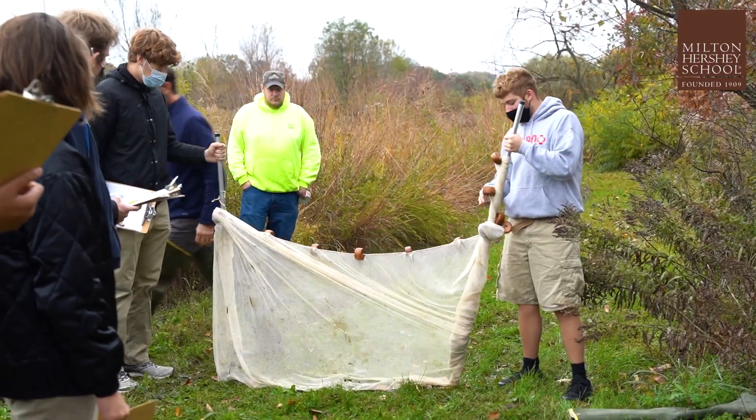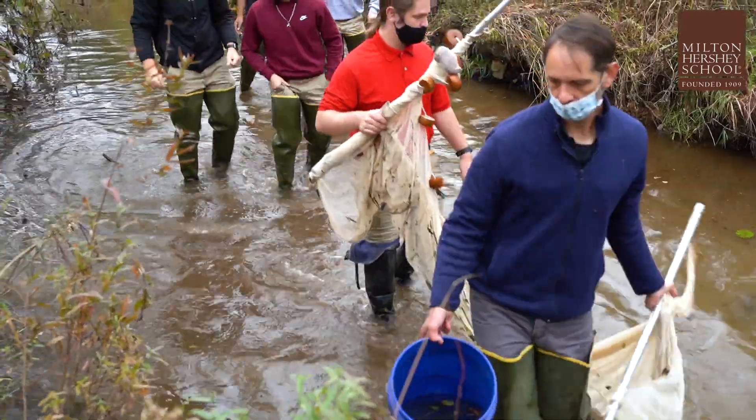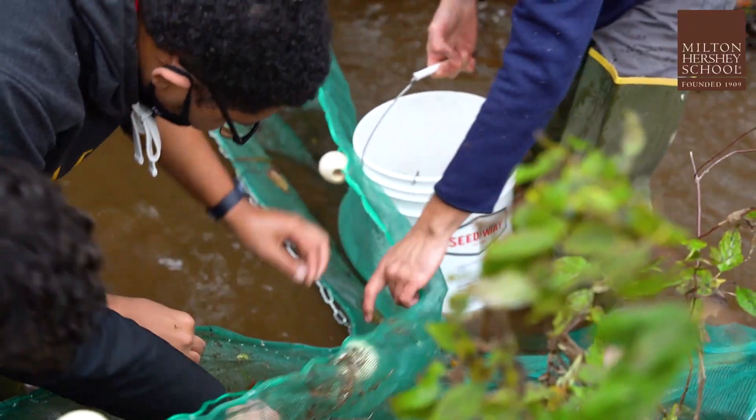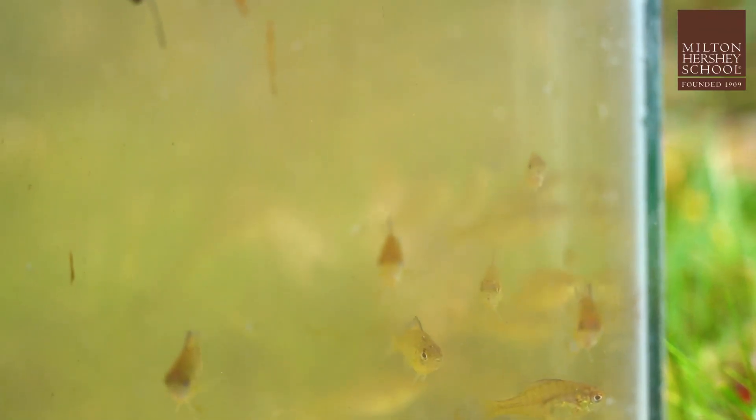In our own project, AEE was very helpful in helping us conduct a stream study and giving us the information that we needed to actually design a fishing lure that we could both use and design as an actual class project.